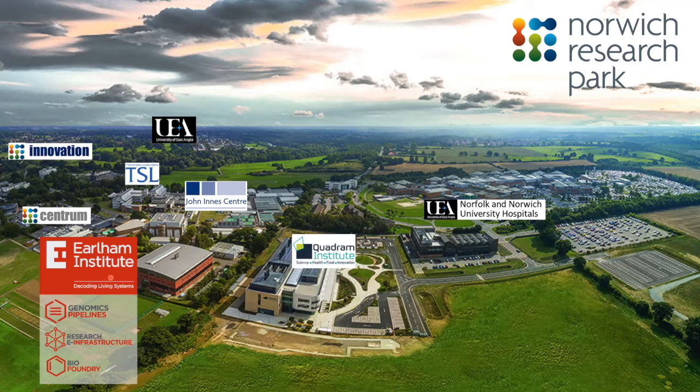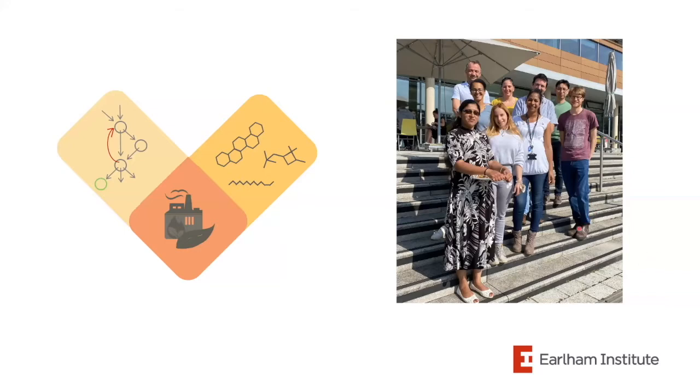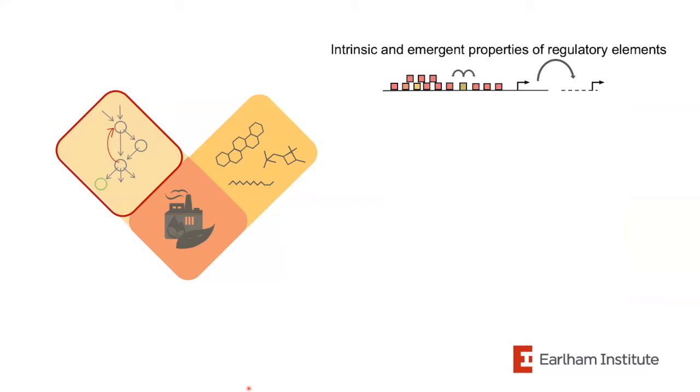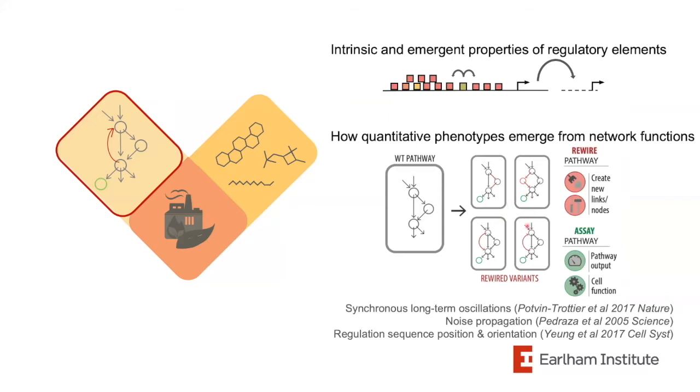Groups work across diverse areas — from koala bears to cichlids to wheat and Arabidopsis. My group works on plant molecular and synthetic biology. The work spans three interconnected areas. The first is understanding regulatory sequences and gene regulatory networks: we're particularly interested in the intrinsic properties of gene regulatory sequences, how functional elements and their relative arrangements contribute to regulatory function, and how these elements contribute to function in gene regulatory networks. Inspired by work in microbes, we're interested in understanding how quantitative plant phenotypes emerge from network functions.